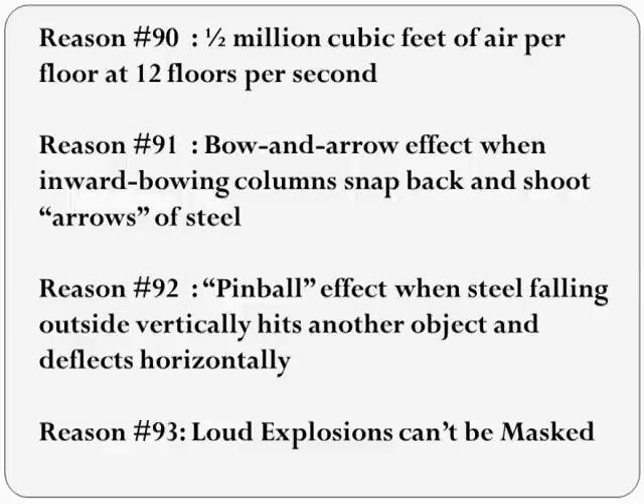One I call the bow and arrow theory, where the inward bowing columns snap back out during the collapse and shoot steel like arrows horizontally. Also the pinball theory, where heavy objects are dropping outside the perimeter at free-fall and hitting other objects. Like a pinball, much of the energy is conserved as the object changes direction, so an object dropping at 100 miles an hour could easily be deflected and shot sideways at 70 miles an hour. Scientists have hypothesized all three explanations, but no one outside the 9-11 Truth Movement has ever proposed explosives as an explanation.